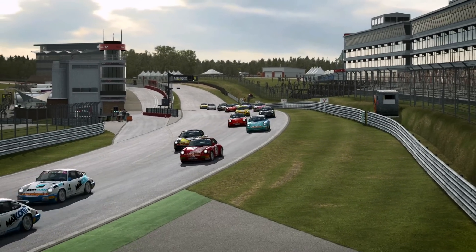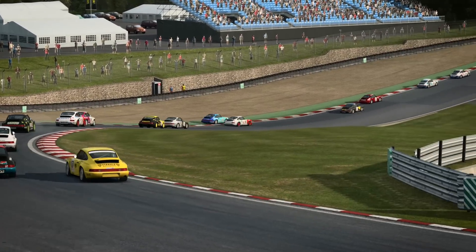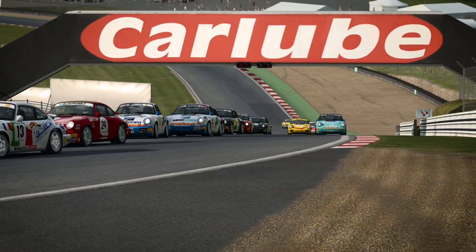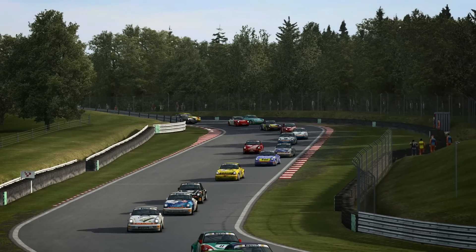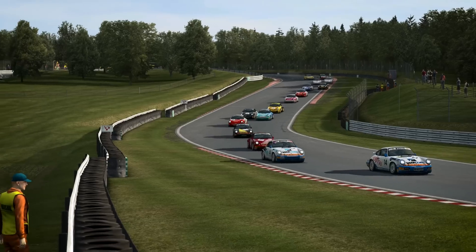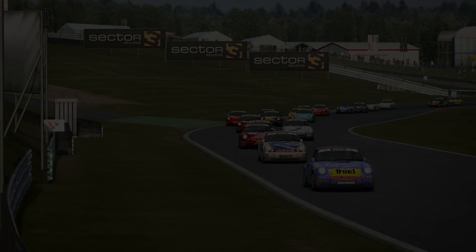Porsche introduced the Carrera Cup as a national series in Germany in the late 80s, and since then it's spawned numerous regional offshoots across Europe, Asia and South America, as well as the International Super Cup. Thanks to the series' popularity and ease of access, the various national Carrera Cup series have acted as important rungs on the career ladder for a significant portion of today's GT fields. In fact, it's probably easier to list Le Mans winners of the past decade or two that didn't cut their teeth in one of the Porsche Cup series.